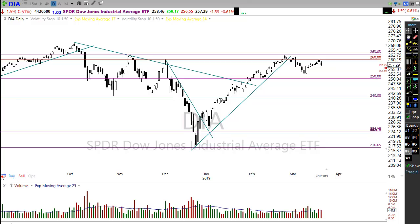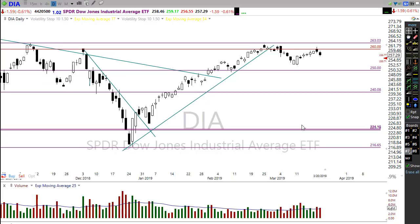Good morning friends and fellow traders, this is Doug Campbell with RightWayOptions and this is the morning market preparation video for March 21st 2019. I hope everyone had a great day yesterday — it was kind of a slow day until the FOMC, and the FOMC signals no interest rate increases for the rest of the year.